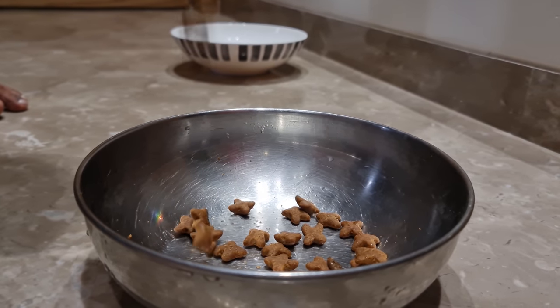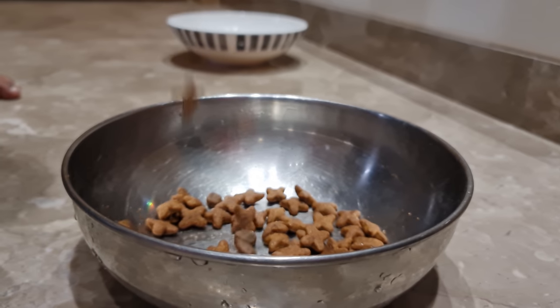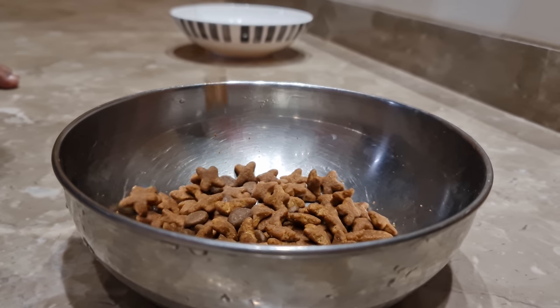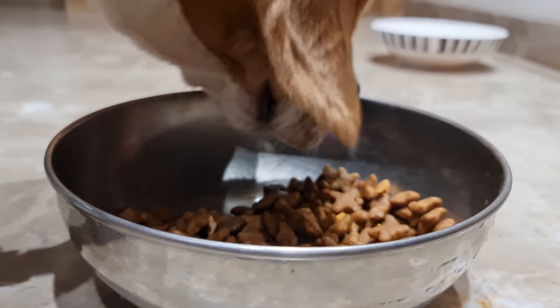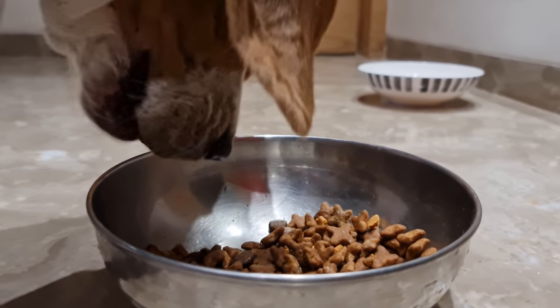If you do not have enough time to prepare food for your dog every day, then you can go with manufactured food. There are quite a few brands that provide a fantastic quality of dog food, whereas there are a few that are just the worst. This makes it essential to do thorough research before selecting a commercial food for your beagle.